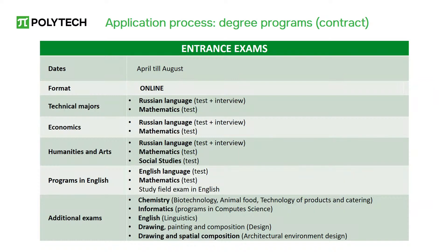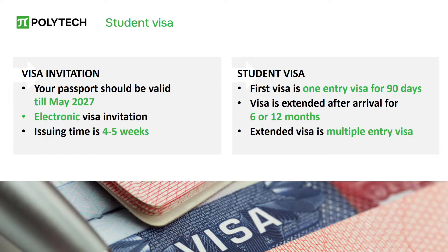Exams are taken in a convenient online format using a computer and a camera. Applicants need to select exam dates in their personal account and wait for their coordinator to approve their choice. Pay attention to the expiration date of your passport before submitting documents for a visa invitation. After successfully passing the exams, you will receive an electronic visa invitation. You can obtain a single-entry visa upon arrival and extend it for a year and six months at the university.